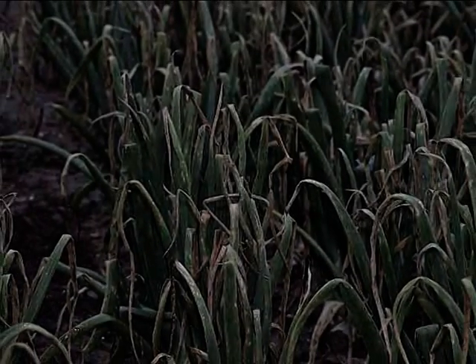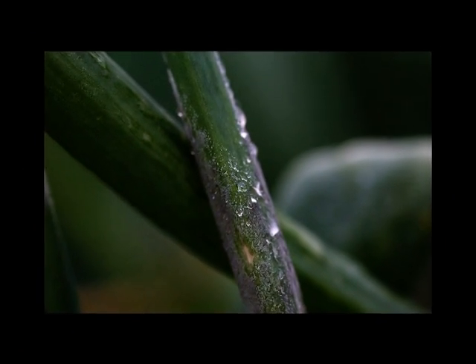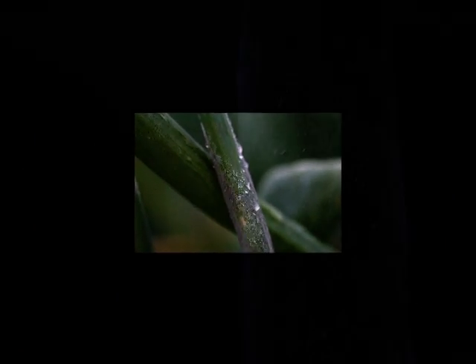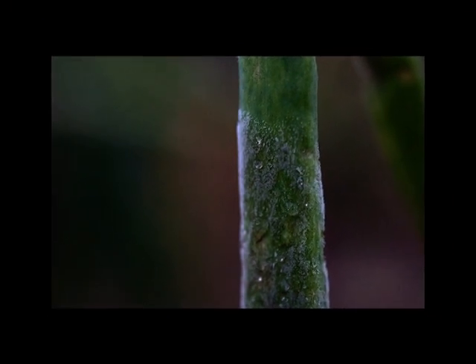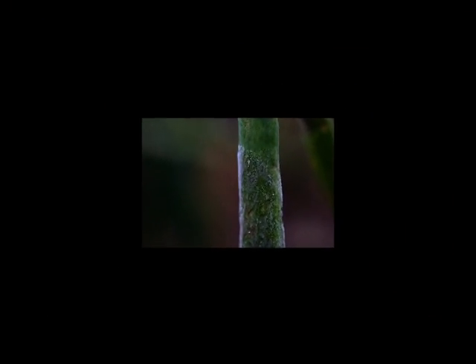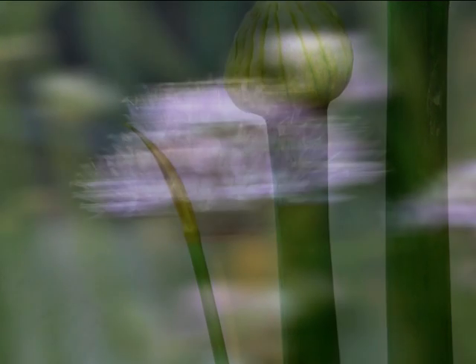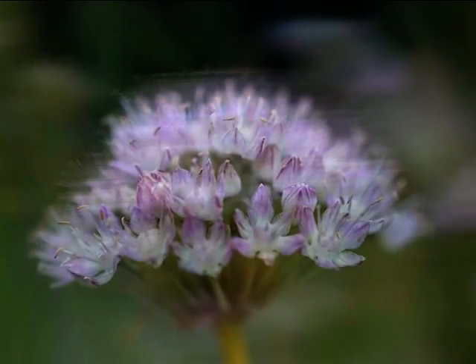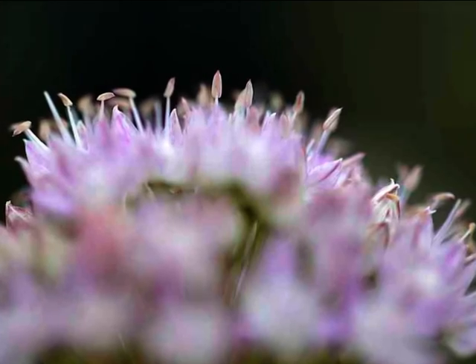Another example of a recent innovation is the downy mildew resistant onion. Downy mildew is a significant issue in the onion sector. It causes leaves of the onion plant to die quickly, as a result of which both yield and quality decrease drastically. New varieties resistant to downy mildew are based on traditionally bred hybrids obtained by using a wild relative of onion.